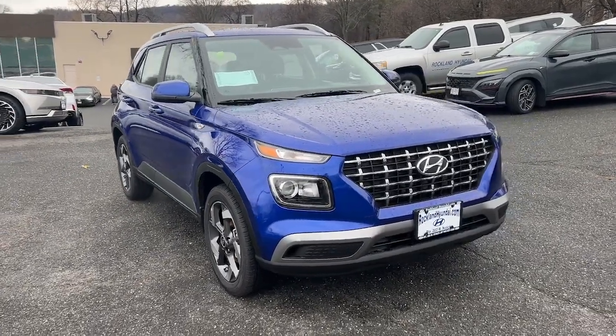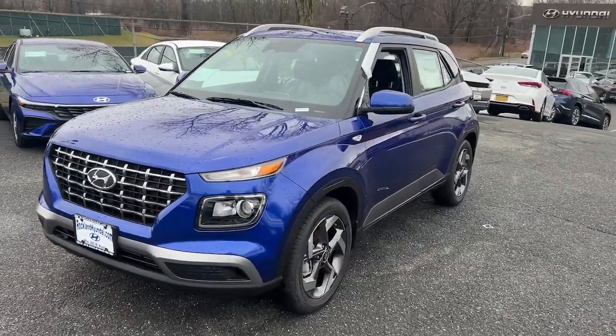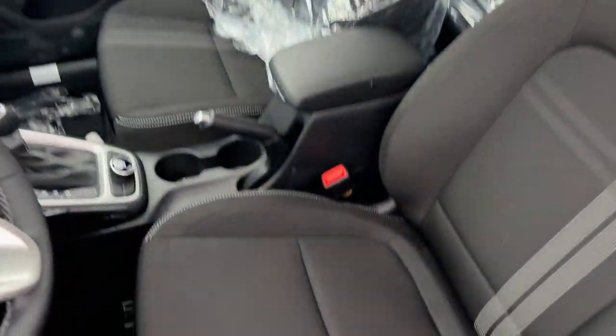You're gonna love the 2024 Hyundai Venue. Take a closer look at this good-looking Venue, the mini SUV that delivers the features you need to manage your active lifestyle and comfort.